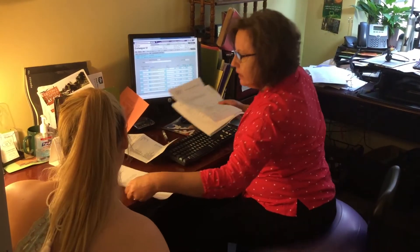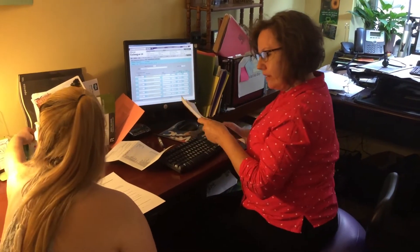Directed Self Placement takes into account your academic skills, interest areas, and other qualities that contribute to college success. A consultation with an academic advisor will help you select the classes that are the best fit for you.